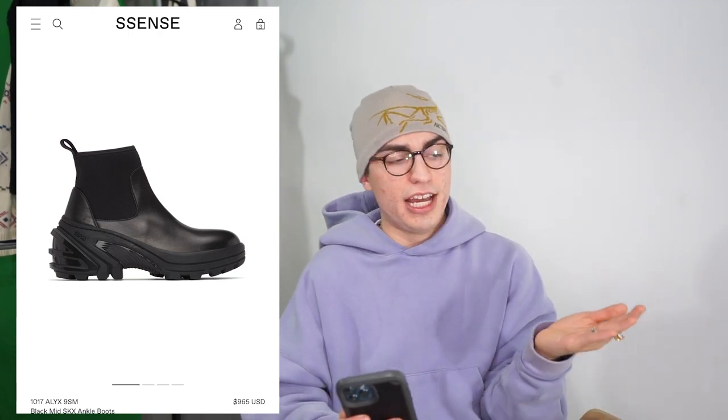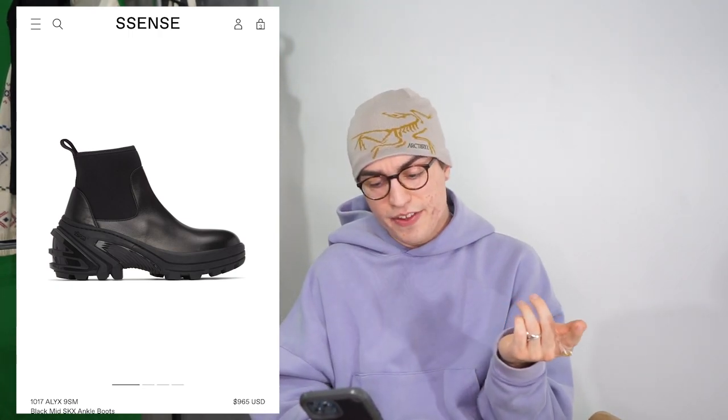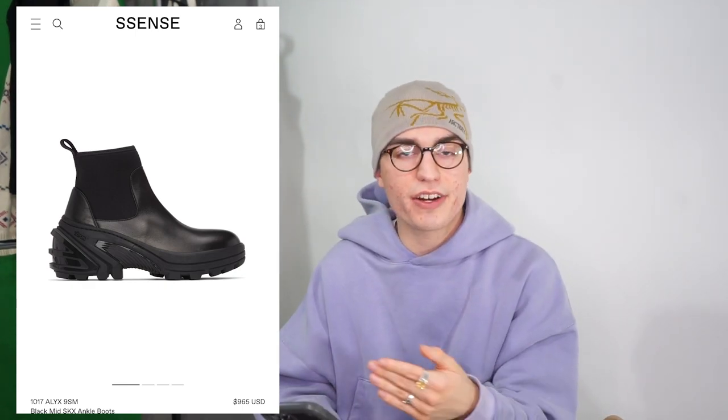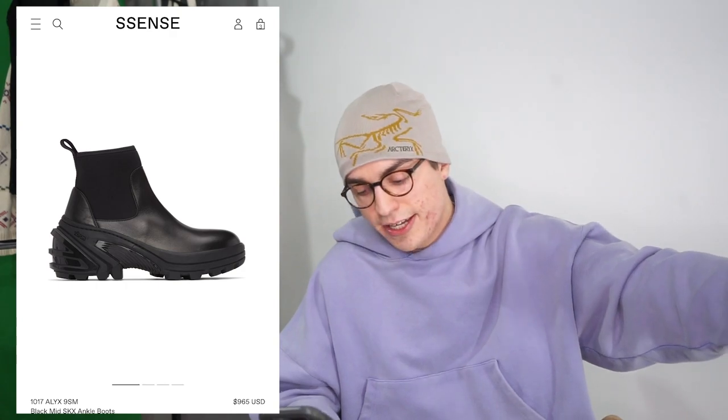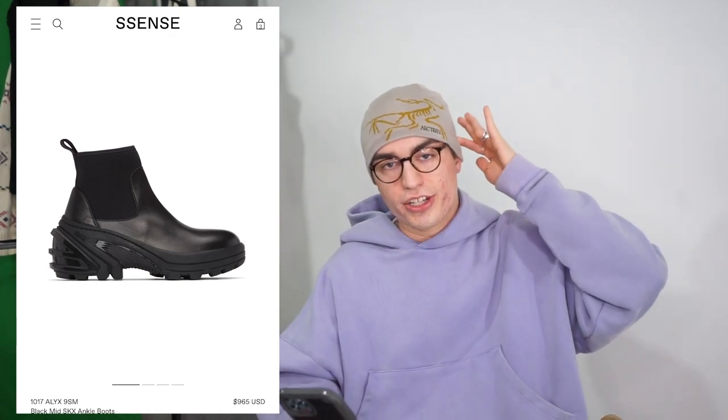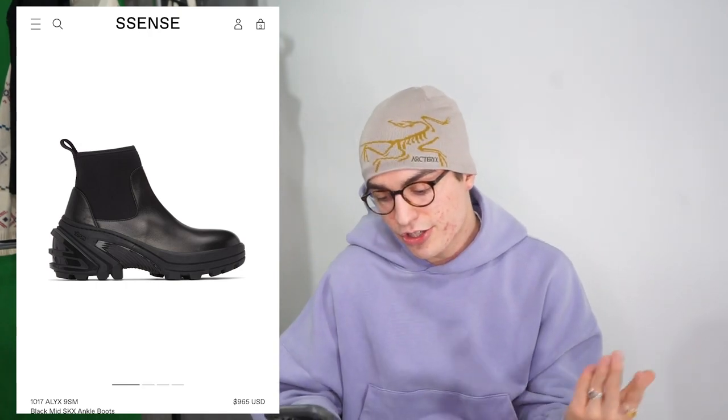Moving to a higher price point, we have this pair of Alix boots. You can find these on sale sometimes. This one is $900, nearly $1,000 — though I've seen them for around $400-something on sale. It's super sick, very futuristic looking, with a Vibram sole that has this super exaggerated rigid look. It's also kind of a platform and Chelsea style — really, really cool.